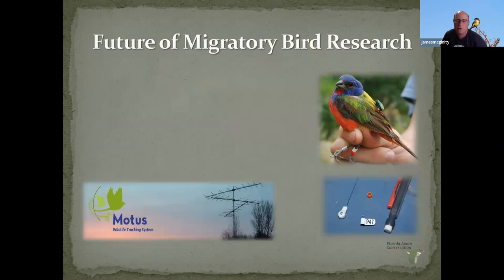Looking at the future of migratory bird research — banders and researchers are still banding birds, but with improvements in technology they're starting to utilize other techniques. One is geolocators. If you look at this painted bunting, this is a solar-powered geolocator that records latitude and longitude every day or twice a day for the life of the device. These are typically put on birds at the breeding grounds because the birds return there. The disadvantage is you need to physically recover the device and then download the data.